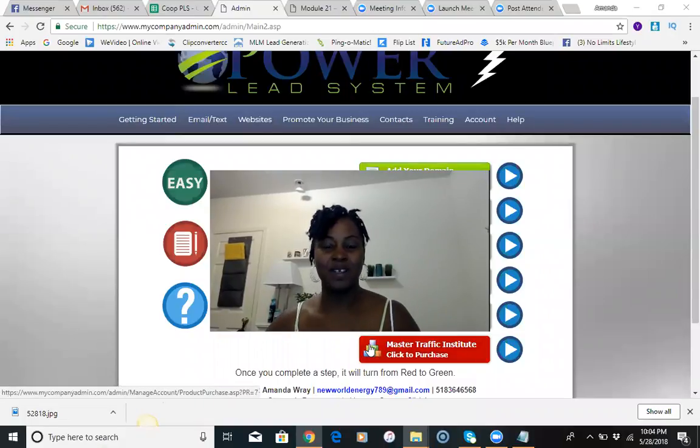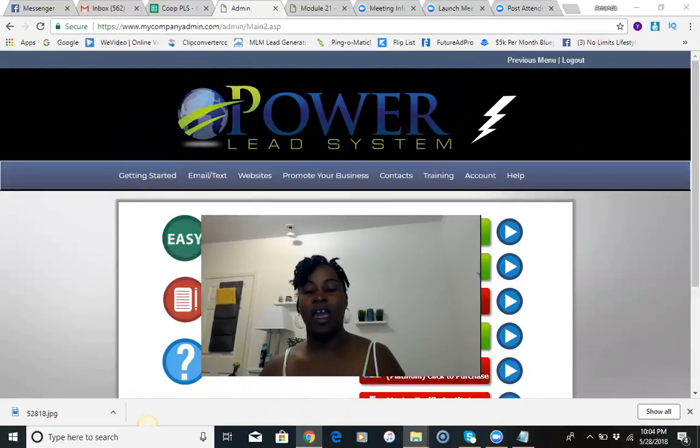Hello everyone, this is Amanda Ray coming to you with the second part of the video that I said I was going to create to show you how I earned seven thousand dollars in three weeks utilizing the Power Lead System. I've been with the Power Lead System since September of 2017 and I've generated thousands of dollars using this newbie-friendly system. I have a ton of proof that the payments are real, so what I'm going to do is take people step by step on how to set up the funnel to start generating a full-time income.